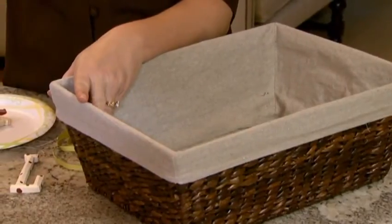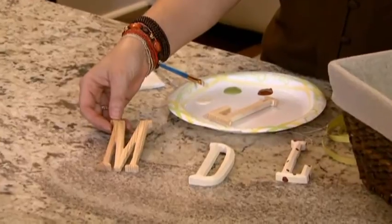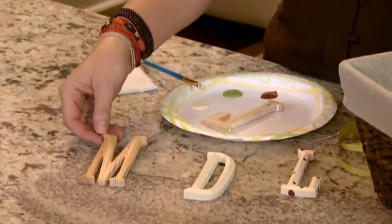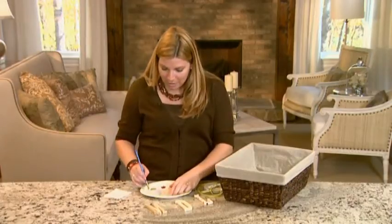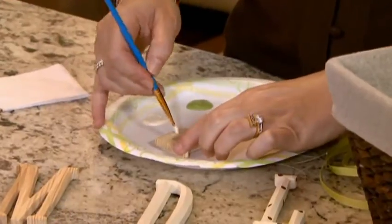The best way to get people to put things away is to give them a place to put it. Notice I said people and not just your kids — maybe it's your spouse, or maybe even yourself, that needs a little nudge to keep more organized. We're going to be putting baskets in our back mudroom hallway and personalizing them so every single family member has their own basket. We're going to be working with inexpensive wooden letters from the craft store — these are only about $1 to $1.50 and we can paint them any color we want.